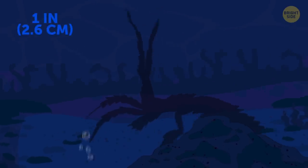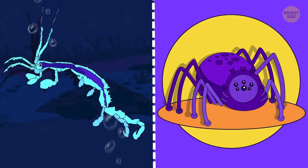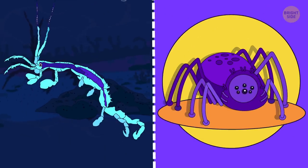Skeleton shrimp could be the stuff of nightmares if it weren't so tiny. As it is, it looks like a stick insect, but almost completely transparent.